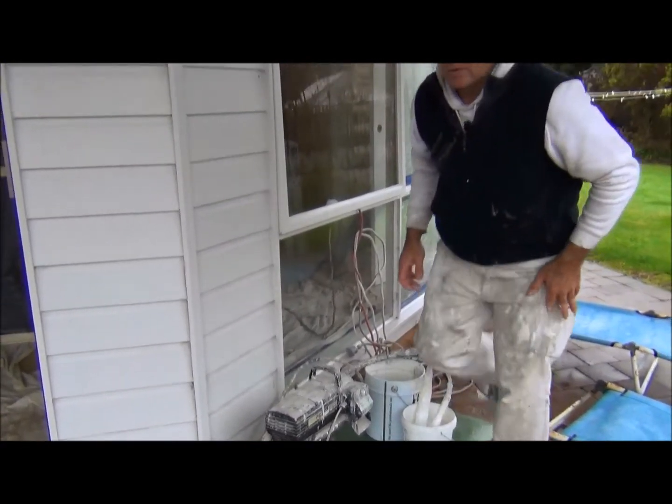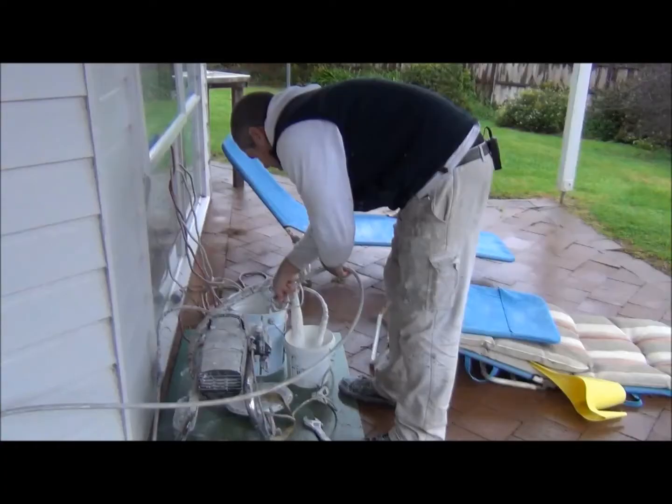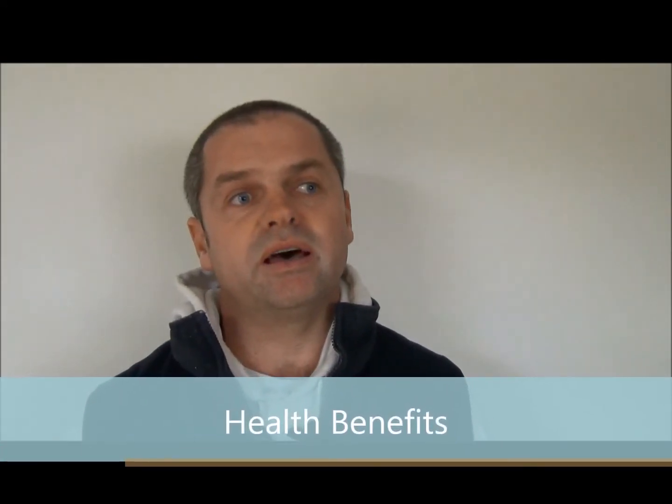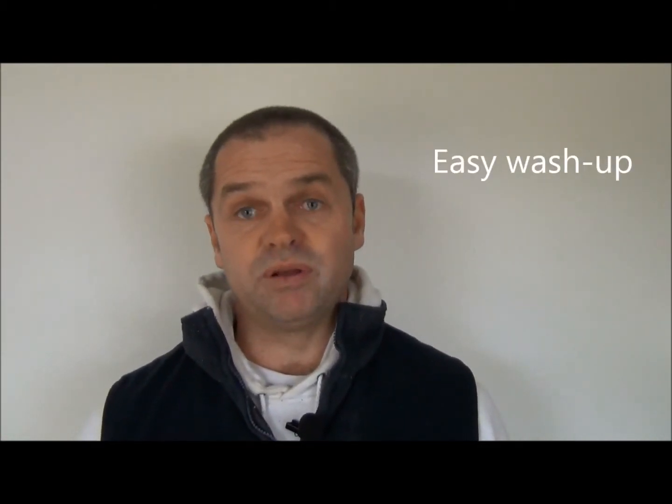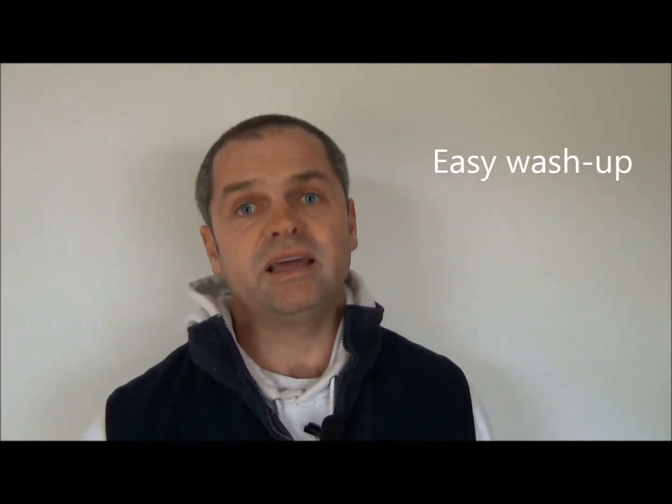We do a lot of airless spraying and the results are just fantastic. Benefits to us and the guys that work with us are not having a headache at the end of the day, and just feeling good that you're using a product that's not petrochemical-based — not so bad for the environment, flushes out with water, and is very easy to dispose of cleanly and effectively.